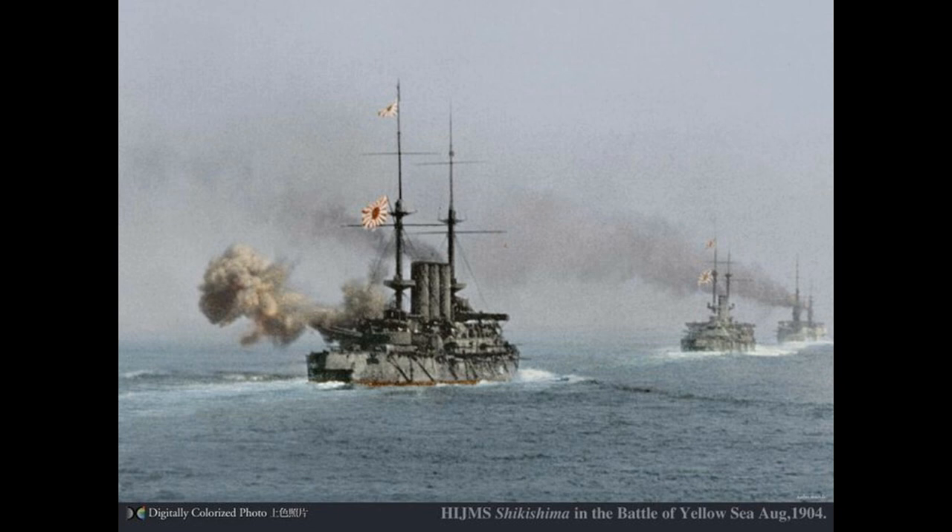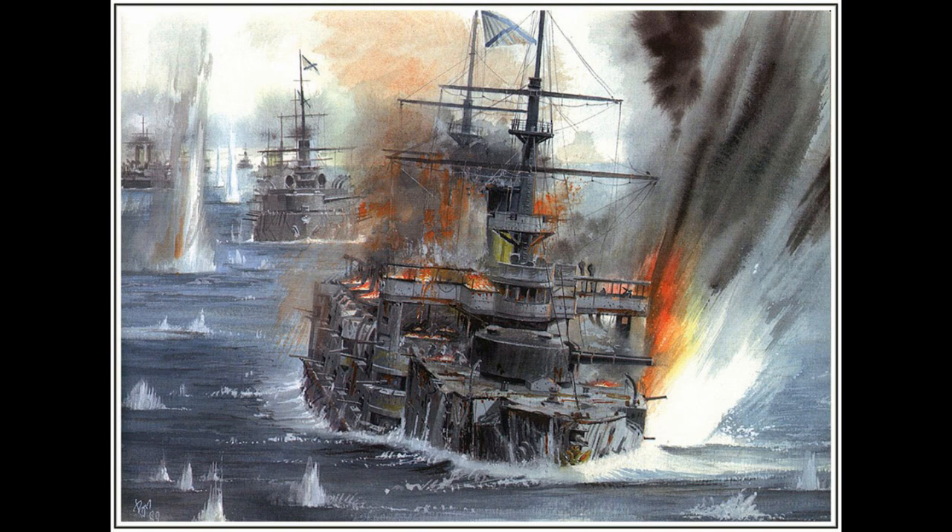Shikishima avoided this fate and took part in the Battle of the Yellow Sea, which was an intense close-range gunnery duel between the Russian Pacific Squadron and the Japanese fleet. It lasted for hours and is a fairly interesting pre-dreadnought battle, but for the purposes of this guide, Shikishima avoided damage from the enemy but had been firing her guns so much that a shell exploded prematurely in a hot barrel.